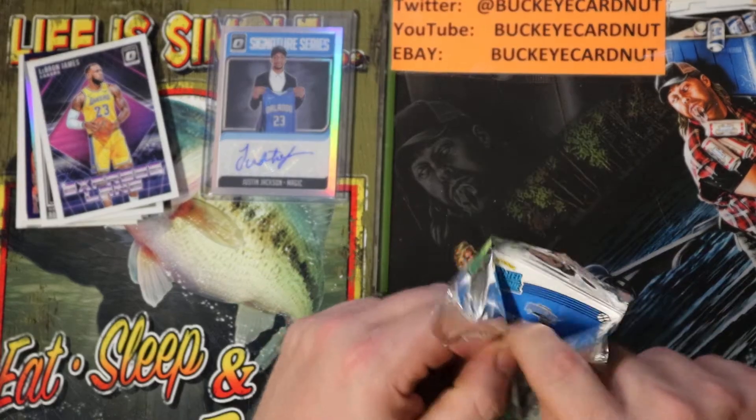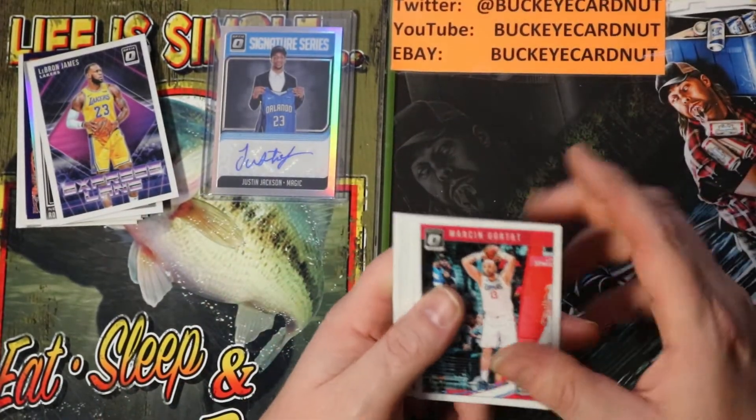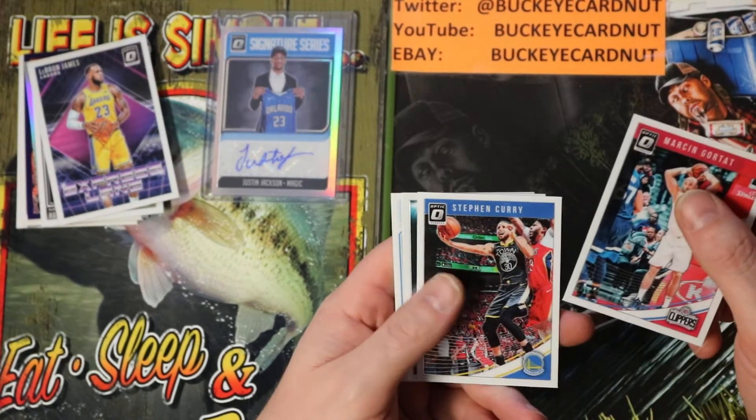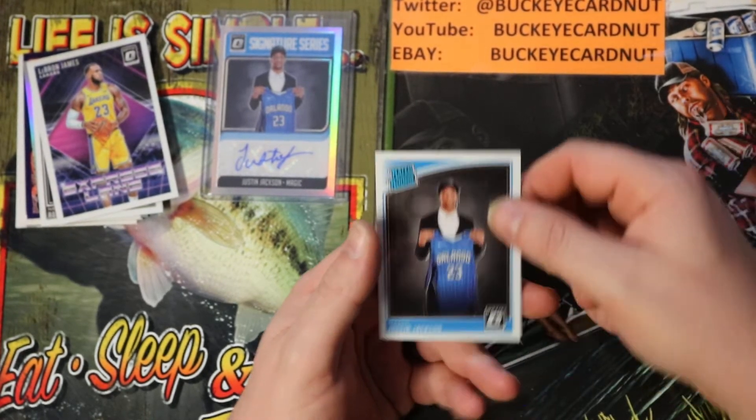I don't see the Lakers making the playoffs this year. I think LeBron leaving Cleveland was not a good move for him. Marcin Gortat, Stephen Curry, Winner Stays Stephen Curry — and there's the dude right there.